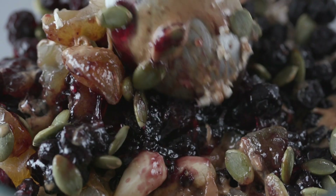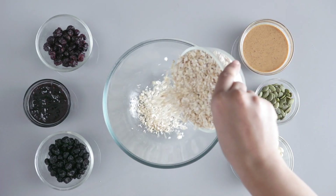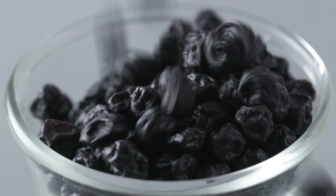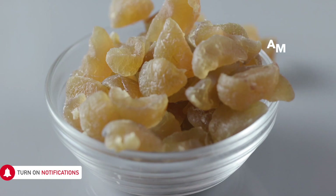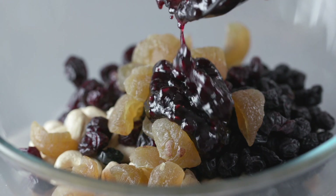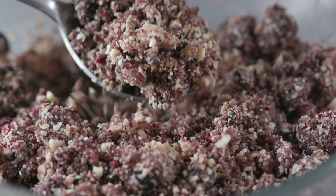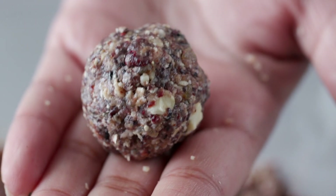Next up is a very berry energy bite, loaded with berry goodness. It starts with some oats, to which we'll add almond butter, cashews, then a berry bonanza with some dried blueberries, dried cranberries, amla or Indian gooseberry, a little berry preserve for sweetness — you can even use jam if you like — some pumpkin seeds, and we're ready to blitz. Make this whatever consistency you like; fine or coarse both work. Now roll them into little latoos and these goodies are good to go.